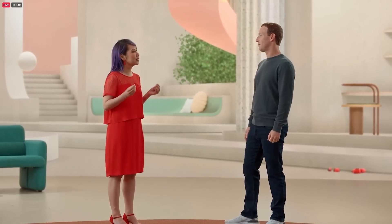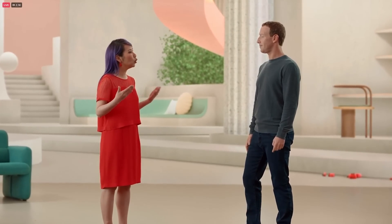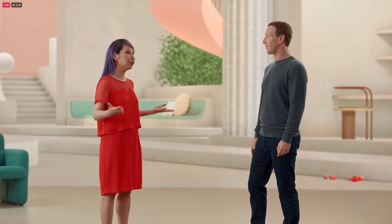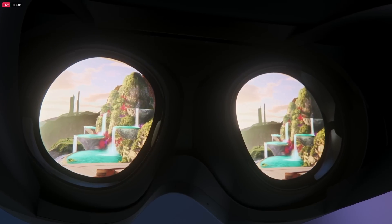We wanted to ensure a seamless transition from the physical world to the virtual. So our new headset design with its open periphery lets you see the physical room you're in. You can quickly jot down a note, grab something on your desk, or just be aware of what's happening around you. But you can also use Quest Pro's magnetic light blockers for a more immersive experience whenever you like.